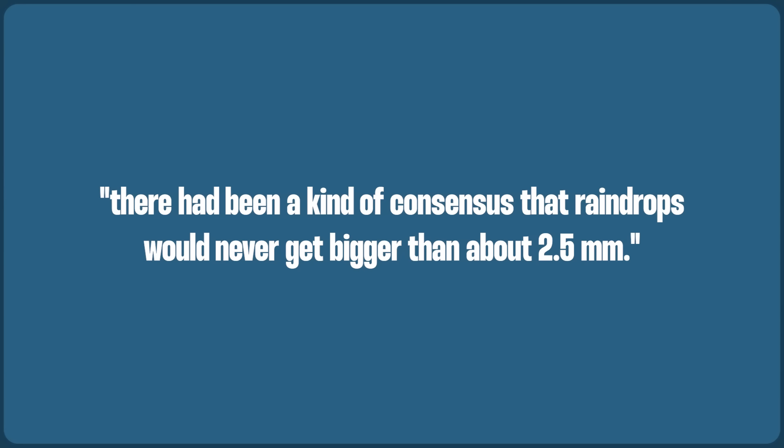That said, scientists began recording significantly larger drops in the 1980s while studying clouds. For instance, in 1986, cloud physicists using lasers recorded raindrops as large as 8 millimeters in a tropical storm over Hawaii, which was shocking since at the time there had been a kind of consensus that raindrops would never get bigger than about 2.5 millimeters. Even factoring in that these large drops were buffeted about in the clouds instead of falling to the earth, the scientists were surprised to find that they could last long enough to grow that big without being broken apart. During that early research in Hawaii, they found that the average lifespan of a 5 millimeter drop was around a remarkable 20 minutes.